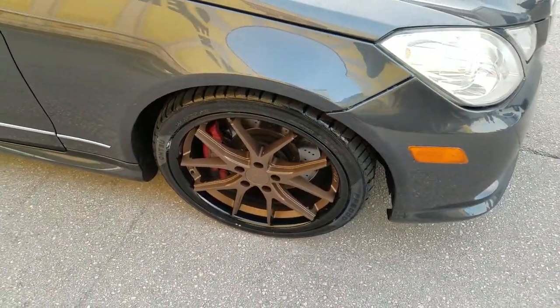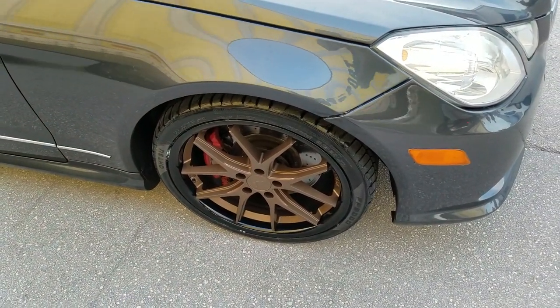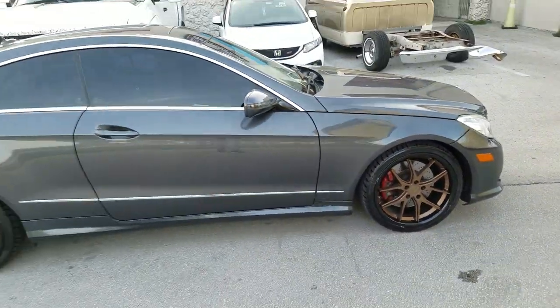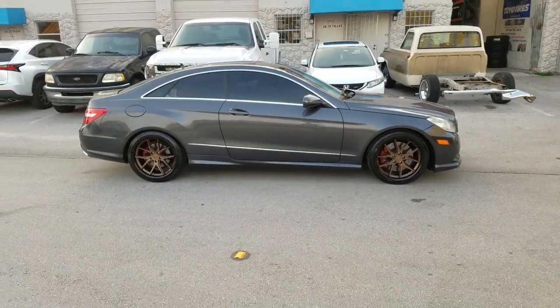Follow us on Instagram at Dovesantires. Right now we're looking at the F1R F5 — this is the bronze and black. Great looking wheel, great looking vehicle on the E350 Coupe. 19x8.5 front, 19x9.5 on the rear.